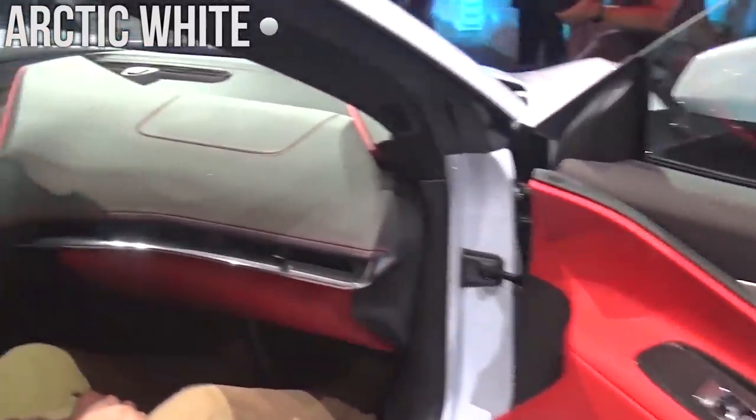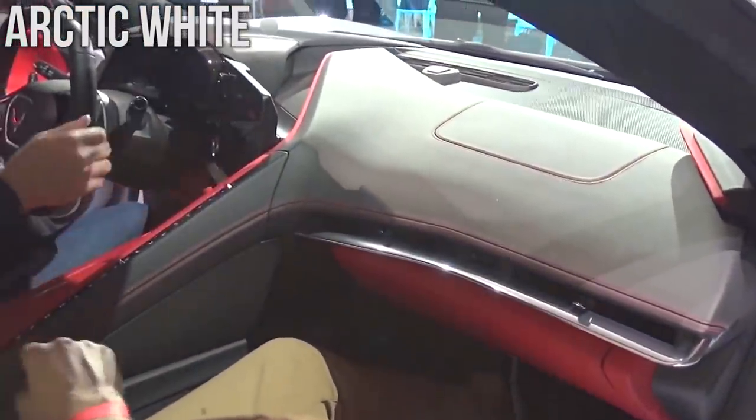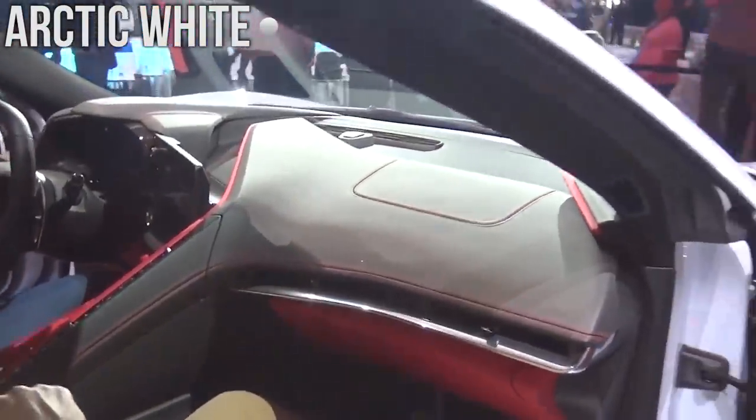This first one here is Arctic White and it was captured by Shmi over at the Corvette Reveal presentation a few weeks back.